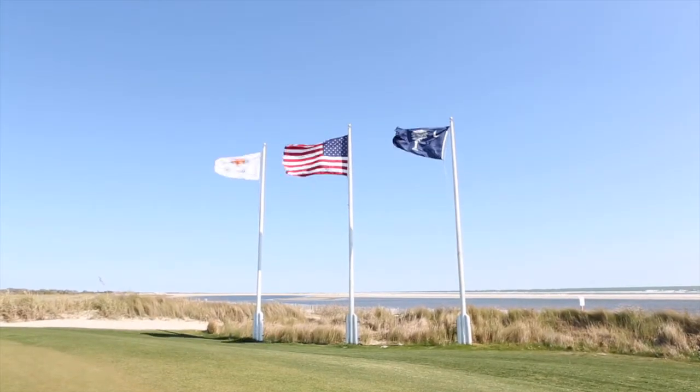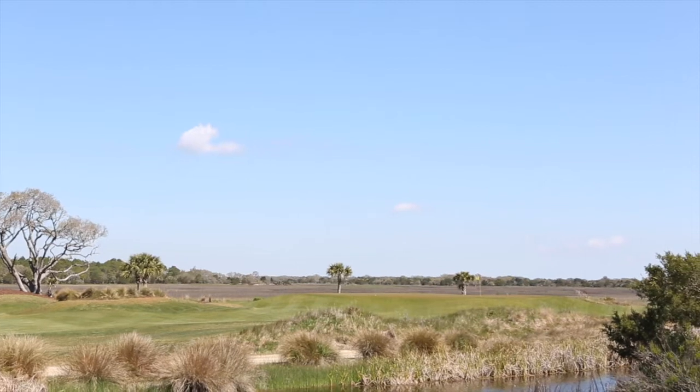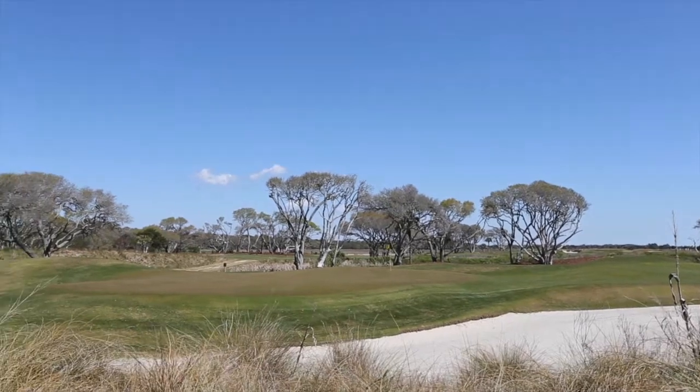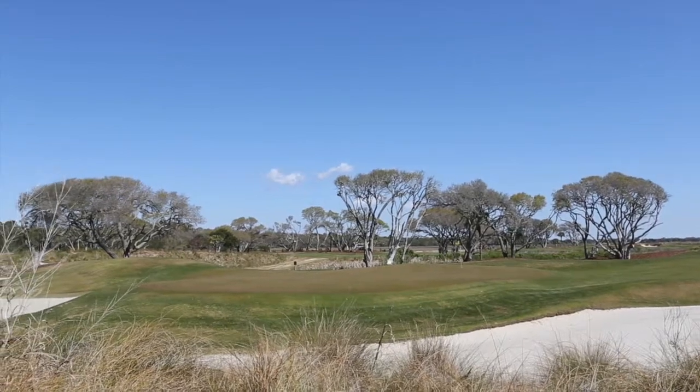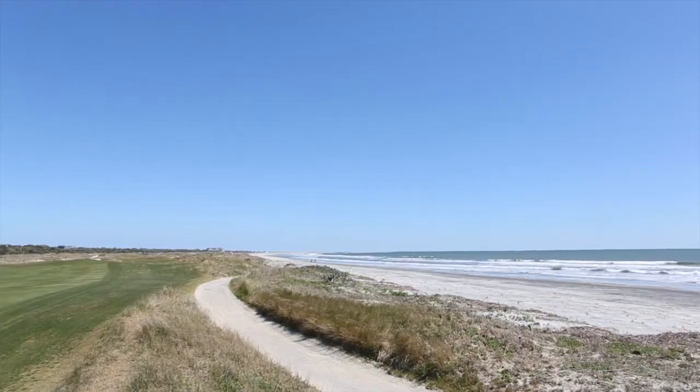It's fair to say that I was expecting a lot from Kiawah Island's Ocean Course. Aside from being a top-five ranked public, it's played host to world-class events like the Ryder Cup and the PGA Championship. But even with lofty expectations, the Ocean Course still managed to blow me away.